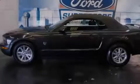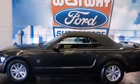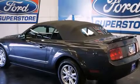Outstanding design defines the 2009 Ford Mustang. This two-door, four-passenger convertible has not yet reached the 50,000 mile mark. Ford made sure to keep road handling and sportiness at the top of its priority list.